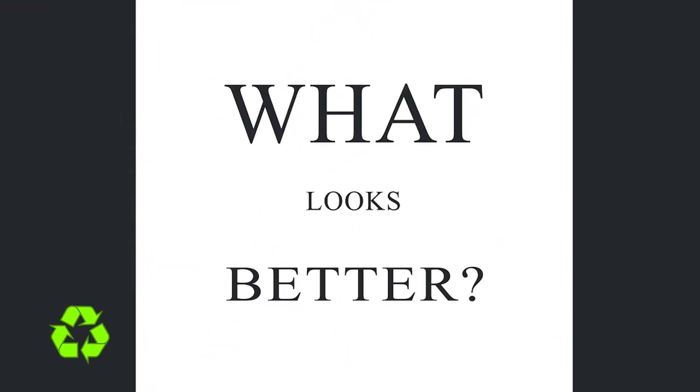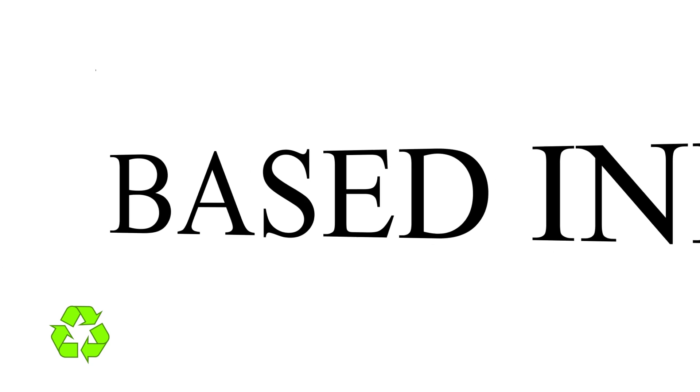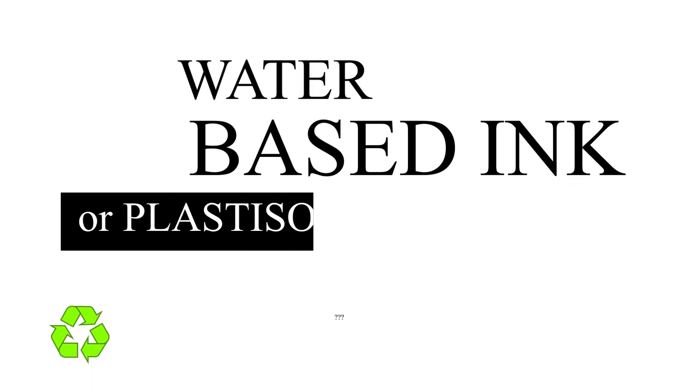What looks better? Water-based ink? Or plastisol?